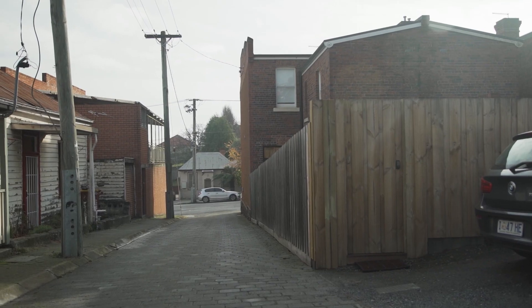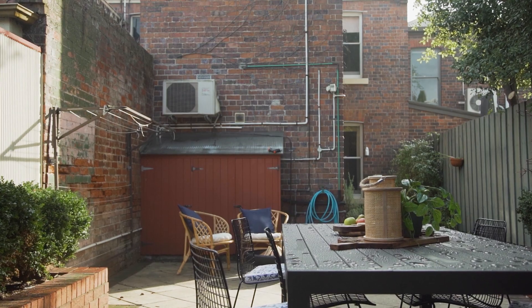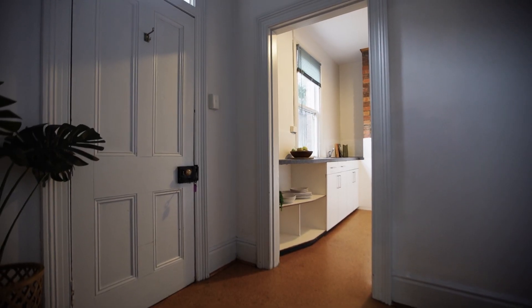The home provides off-street parking at the rear with access through the courtyard — not that you'll be needing that, as you'll be walking everywhere.